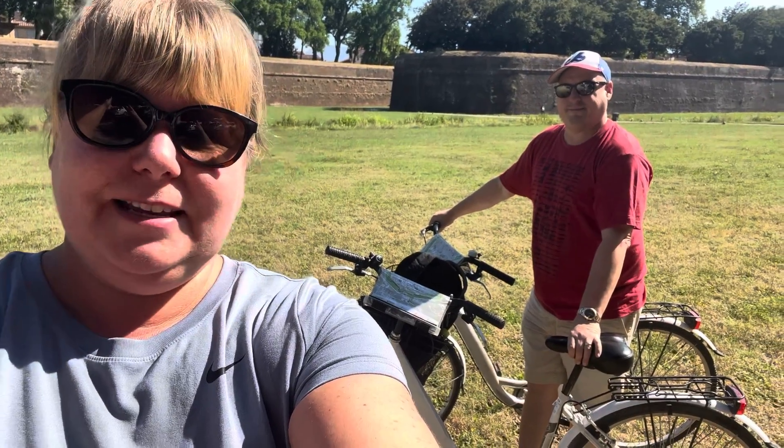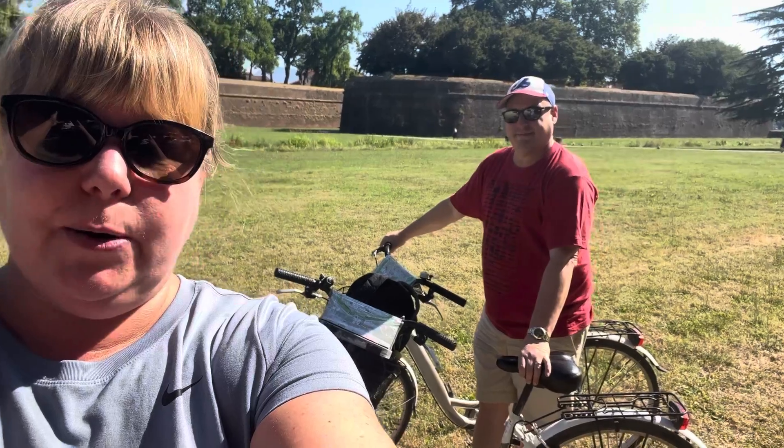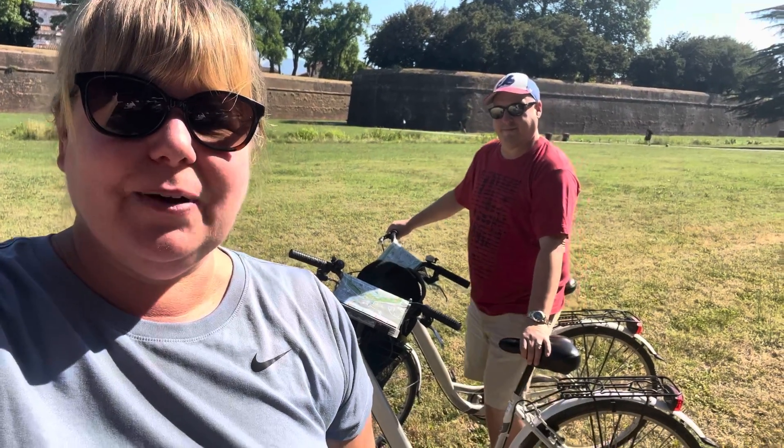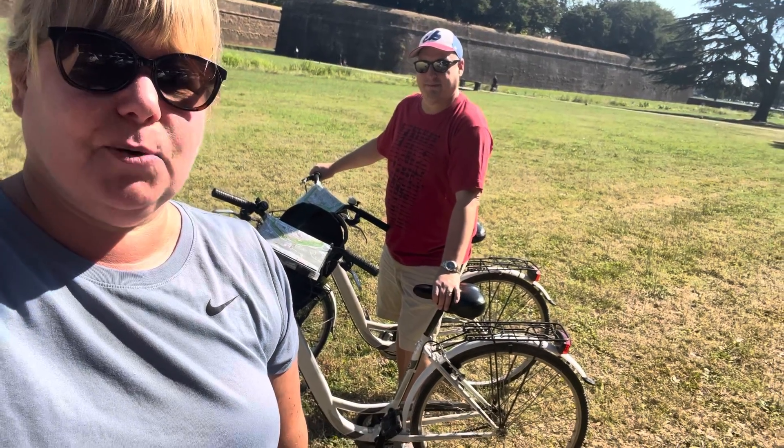We're in Lucca for the day today. You can see the city wall here. It's been recommended to do a bike tour here because things are rather spread out. We're off on our little tour and they've provided us with maps on the handlebars. The bikes are pretty rudimentary but they're comfy, and I don't think we're biking that far. So that's the start to our day.